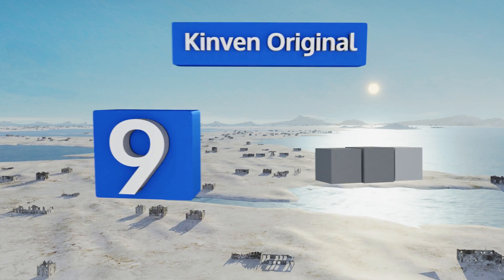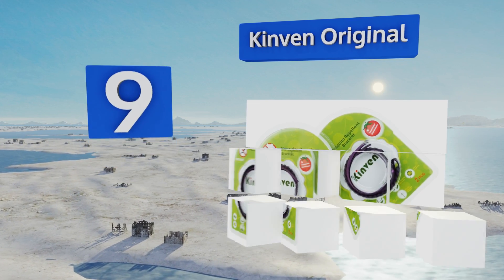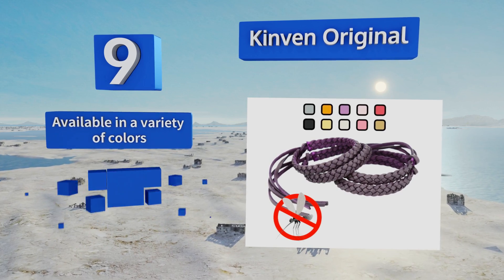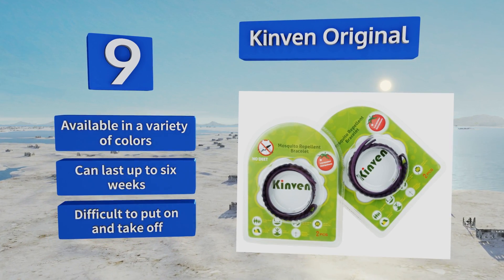At number 9, Kinvan Original offers a stylish way to deter insects while hiking or camping in the woods. This waterproof wristband releases an aroma of essential oils known to ward off bugs without the overpowering scent that some other options give off. It's available in a variety of colors and can last for up to six weeks, but it is difficult to put on and take off.